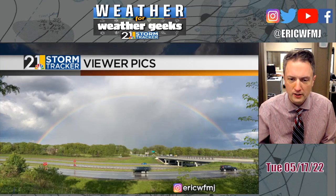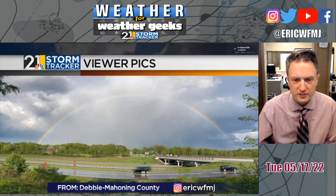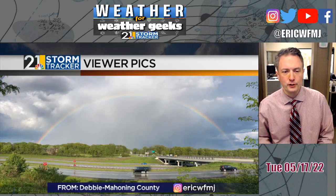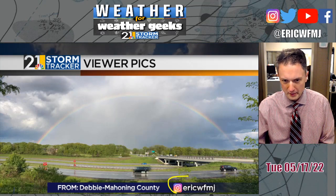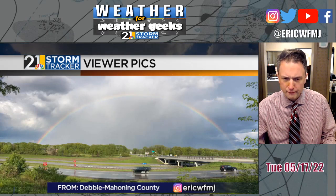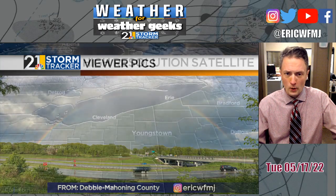A few of these pictures from last night were really, really good. We had some great rainbows last evening. Thanks to Debbie who shot this — she said she followed this rainbow from Canfield all the way to Poland along 224. By the way, here's my Instagram: ericwfmj. Follow the StormTracker 21 Instagram account for more great weather pictures.